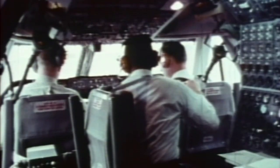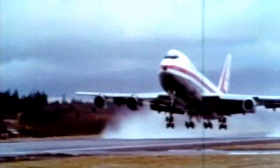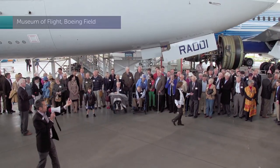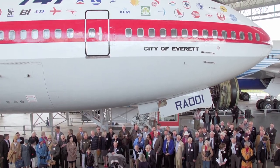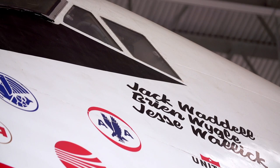Did you ever think in 1969 you'd be talking about that first flight in 2019? He replied: I didn't expect to be alive in 2019, but here I am. Fifty years after test pilot Brian Weigl was one of three crew members who flew a 747 for the first time, there was a celebration at Seattle's Museum of Flight — starring that plane, the City of Everett, the first one ever built.